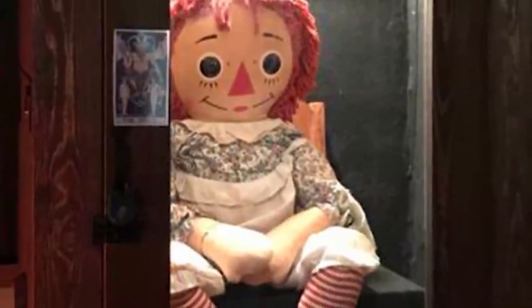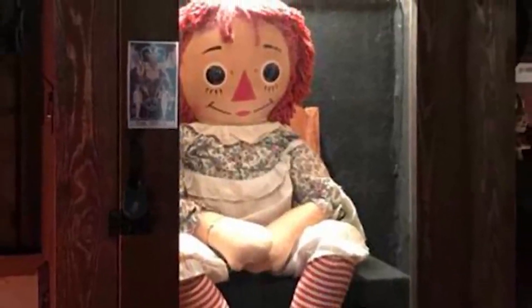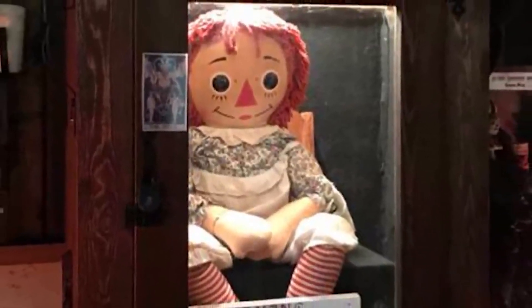There are plenty more extra cursed and haunted objects held at the Warrens' Occult Museum, but today we've only got time for five.